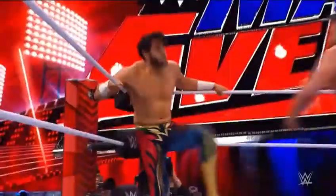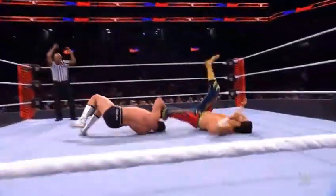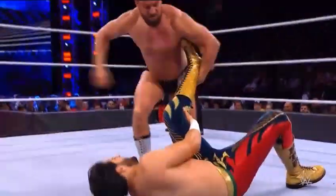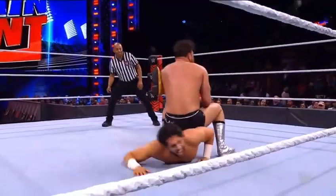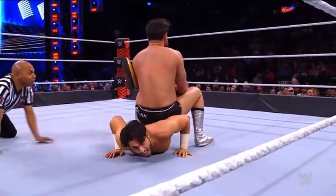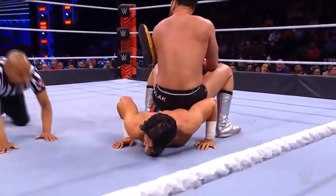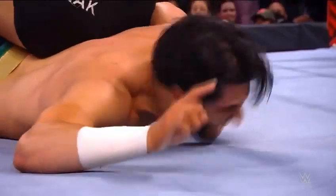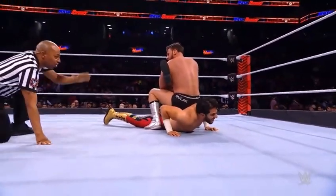Gulak again grabbing a hold. Leg whip there by Drew Gulak, once again grounding Mansoor. Now stepping through with that single leg crown — a technical ability for everyone to see. This has turned into an exhibition of his technical prowess.